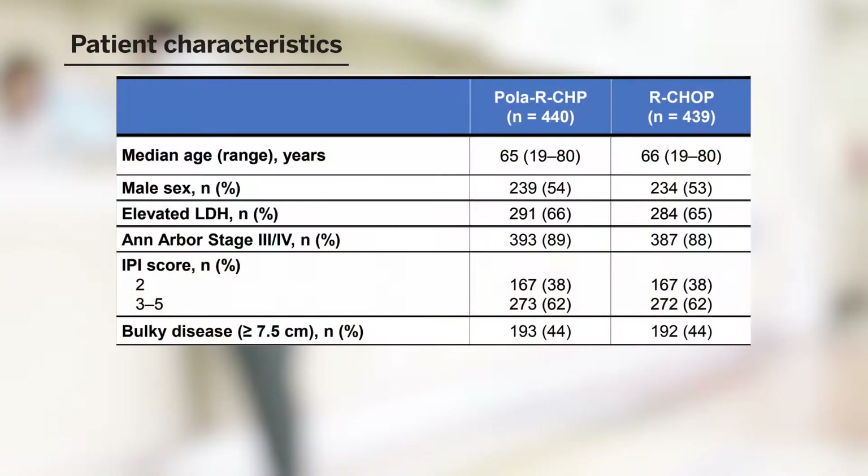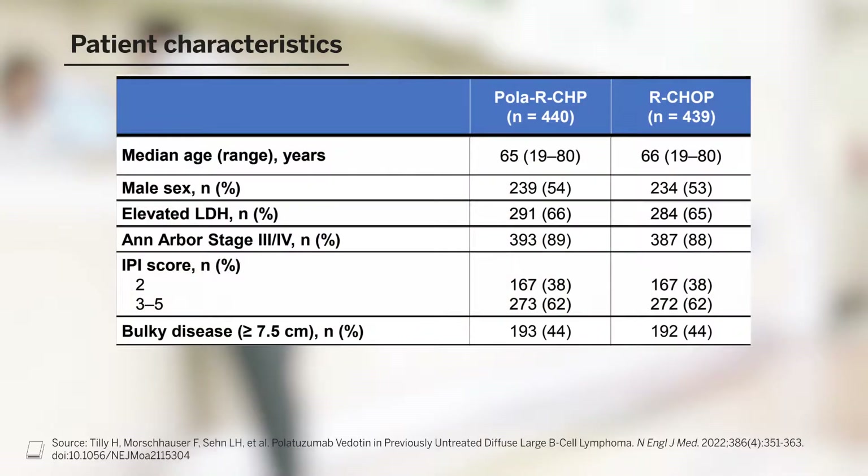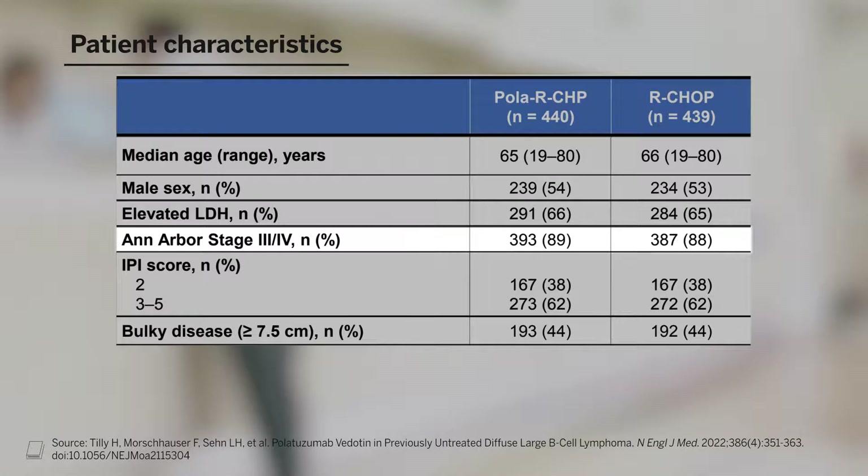These are some key characteristics for the patients who enrolled in the study. In terms of the two arms, they were well-matched, and there were no notable differences in the actual patient populations. These are patients that had advanced stage disease primarily, with higher risk IPI scores, and a significant fraction had bulky disease, defined as more than seven and a half centimeters in the longest diameter of disease.